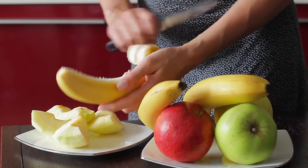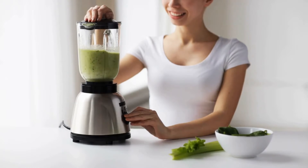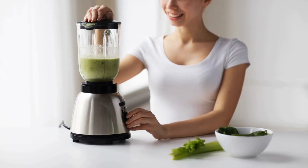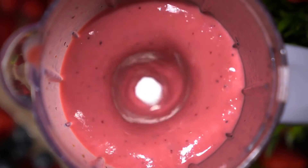Add one banana and some vegetables. After freezing, you can mix it in a strong blender whenever you want, and add some coconut oil and milk or juice. It will make a great smoothie.